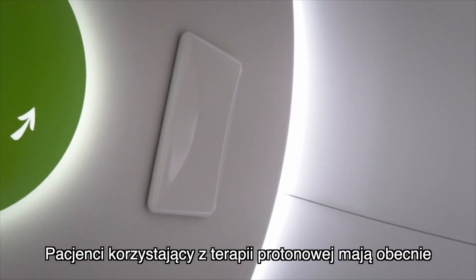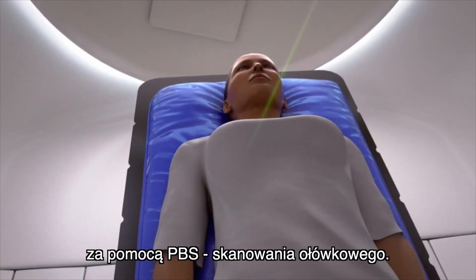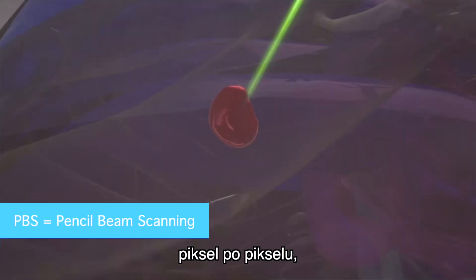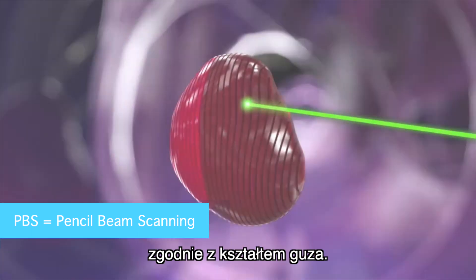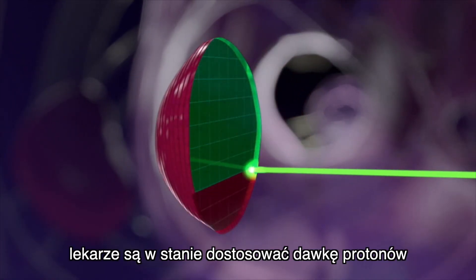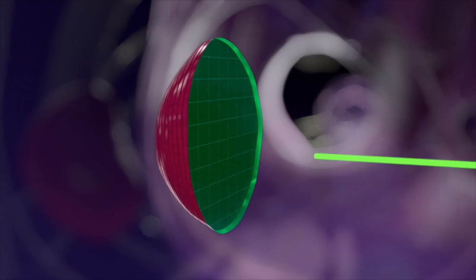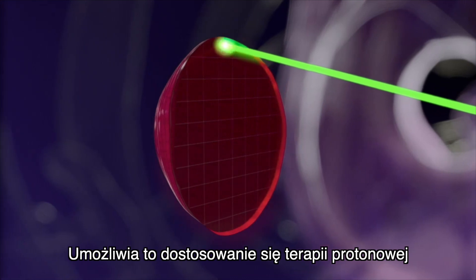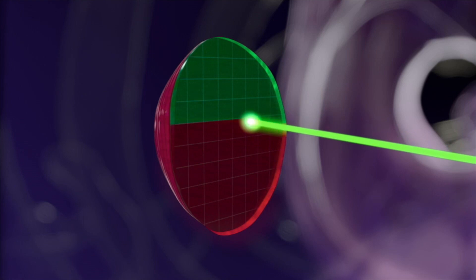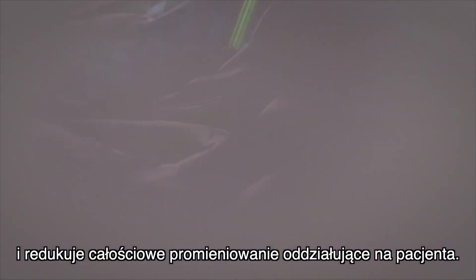Proton therapy patients today have access to the most modern radiation systems with the help of PBS, or pencil beam scanning. The beam works in layers, pixel by pixel, which means it travels exactly along the shape of the tumor. Thanks to this precise scanning technique, doctors are able to adjust the proton dose at any specific placement of the tumor. This allows the proton therapy to adapt to highly complex shapes or movements of the tumor, enhancing dose adjustment and reducing overall radiation to the patient.